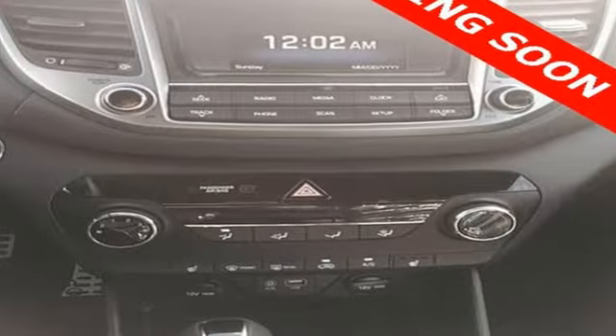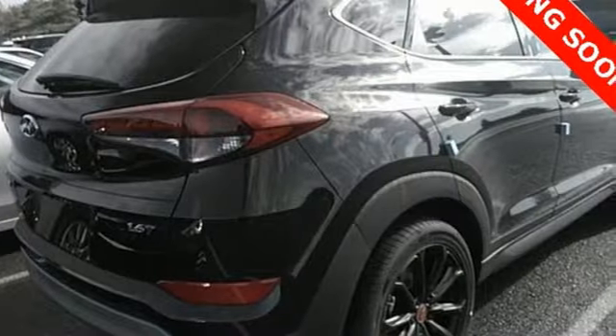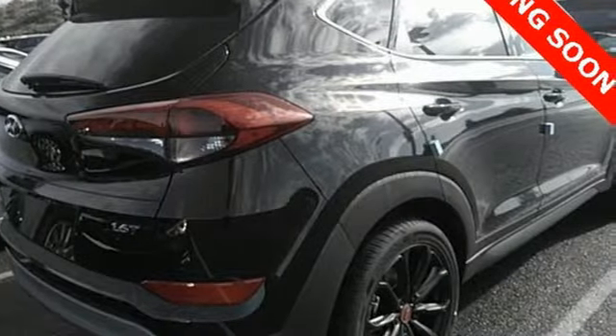Bluetooth wireless audio streaming, doors and push-button start proximity key, front heated bucket seats, and 312-volt power outlets.